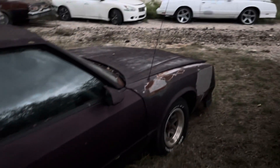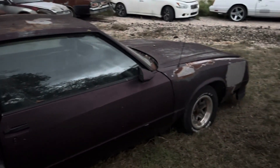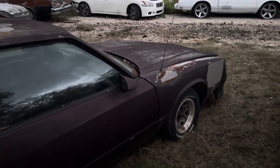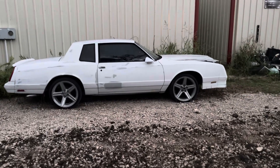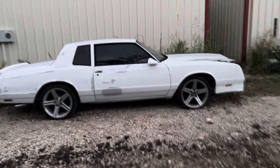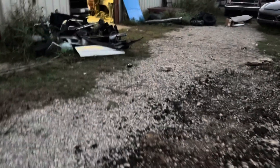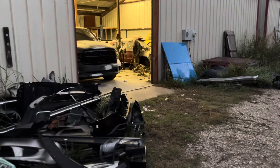Eventually I'm going to put an LS motor in my Monte Carlo — I already have a 5.3 and I might build it for boost. Right now my Monte Carlo has a 350 and a 350 turbo transmission, so that's definitely not going to stay in there. What I may do is do that swap, and then since I have a couple of other old cars, I may put the 350 and the 350 turbo in one of them other cars after I do the swap.